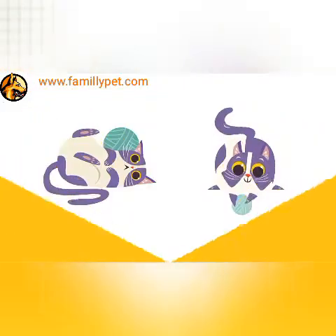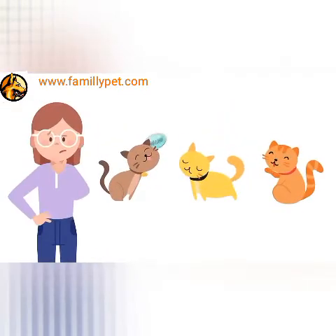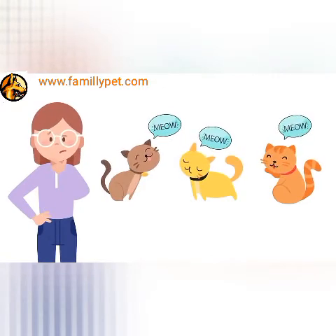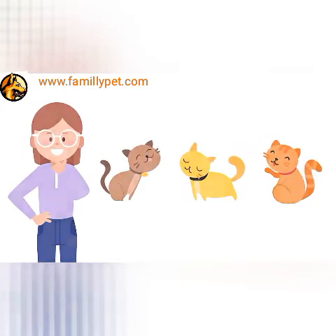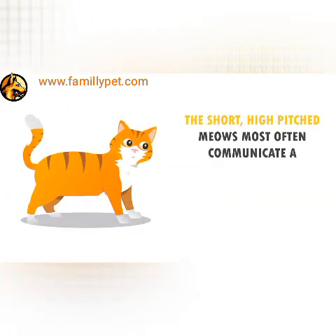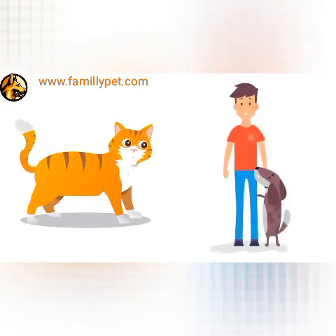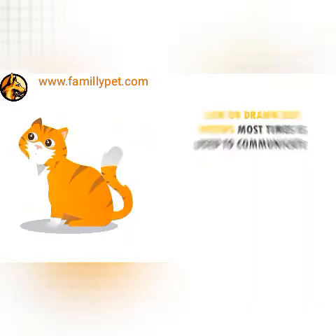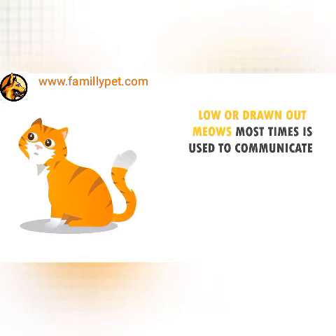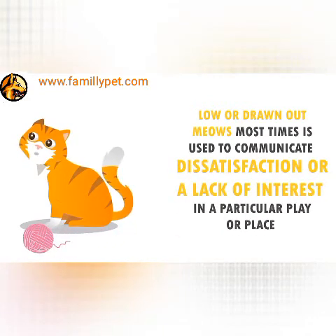Cat Vocalization. Cats have various ways of vocalizing their feelings. If all cat sounds sound similar to you, then you've probably not been paying much attention to your cat. The short, high-pitched meows most often communicate a friendly gesture and greeting. Unlike dogs jumping on you when you've been gone for long, the cat will let out a series of short, high-pitched meows to tell you it's glad you're back. Low or drawn-out meows are most times used to communicate dissatisfaction or a lack of interest in a particular play or place.